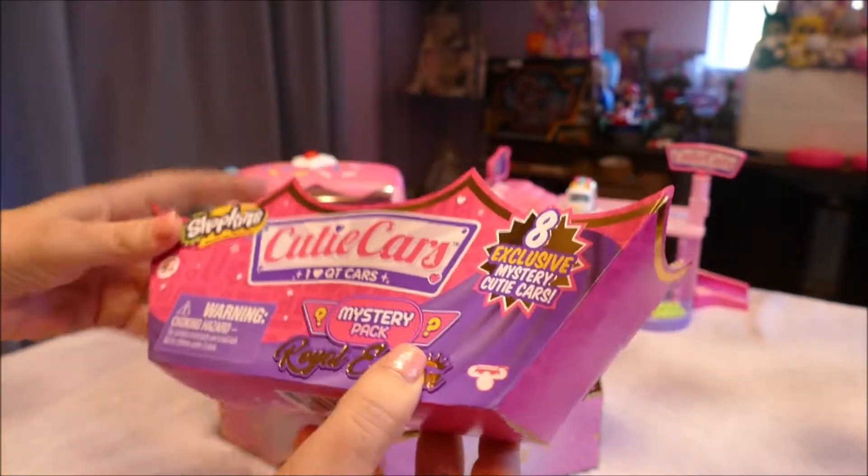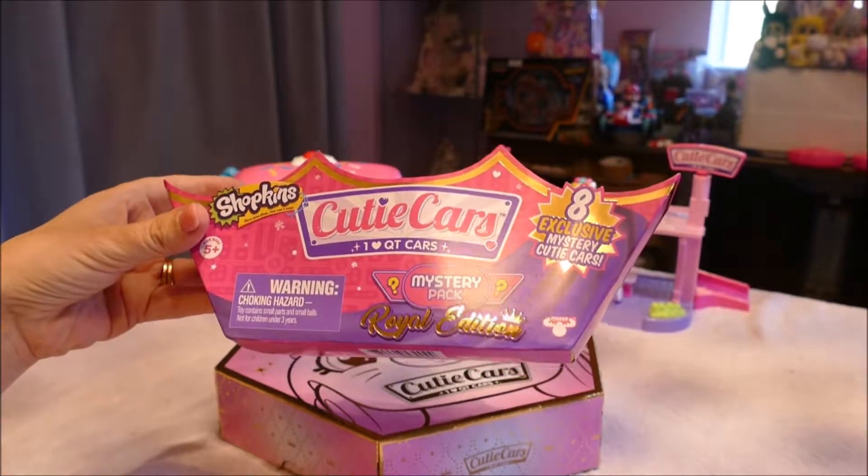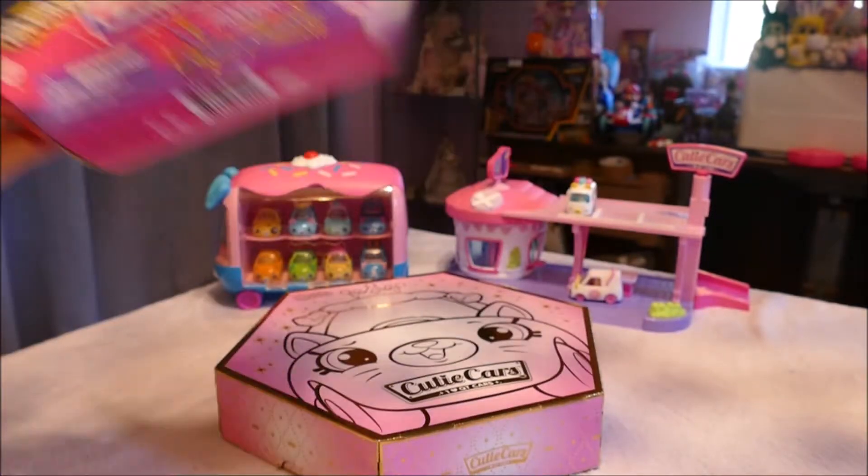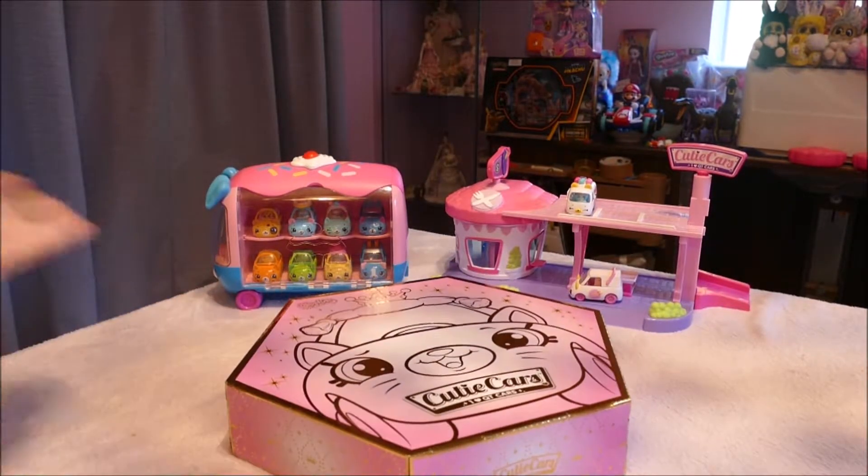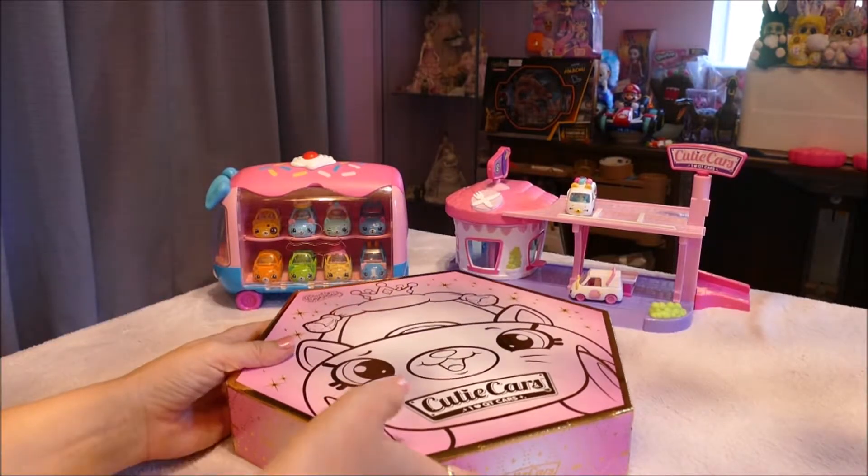So that was the little covering there. I love this gold strip they put over — Shopkins, Moose Toys. I'm not saying Shopkins, but Moose Toys always make such awesome packaging. And remember kids, any sort of papers like that, please recycle them. Put them in the recycle bin.